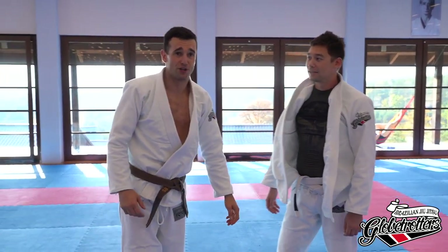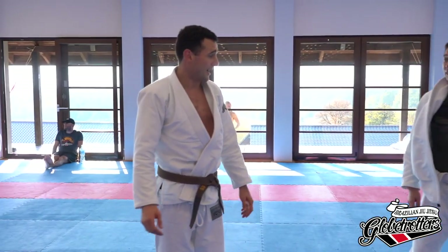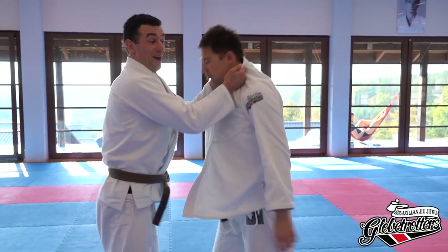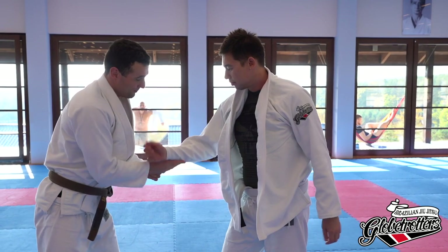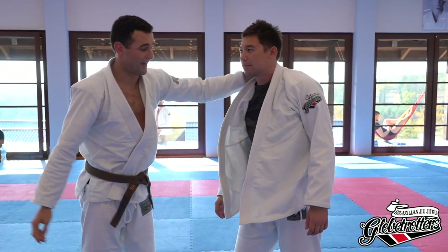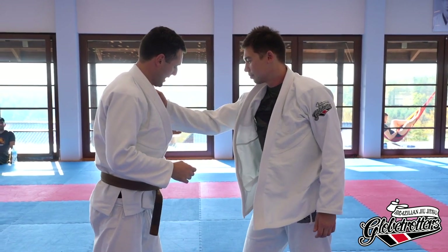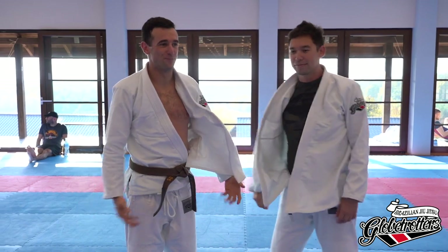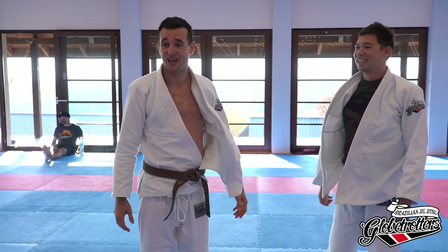That's everything I wanted to show you today — a few quick standing submissions: punch into the shoulder choke, wind into the throat, the baseball choke, and the wrist lock. A few cheap ones. All right guys, thank you very much for coming down.